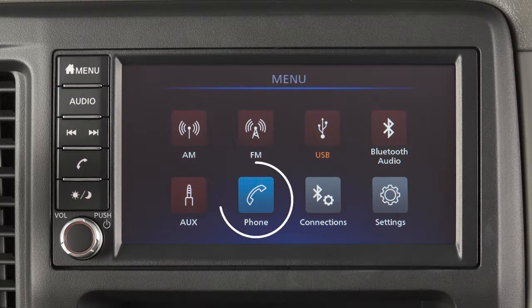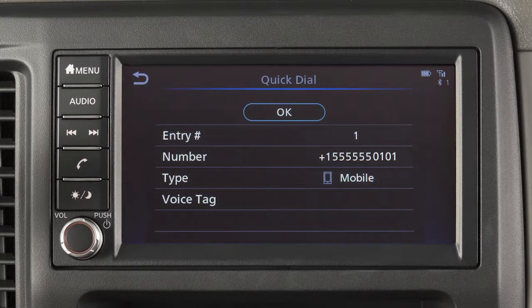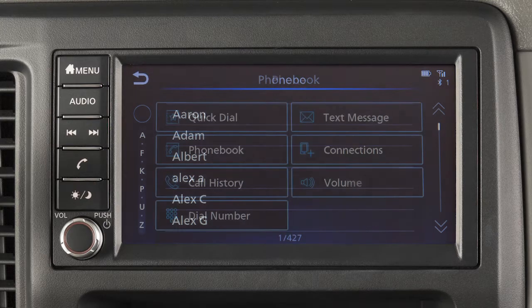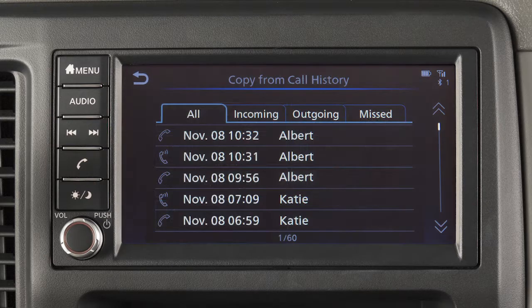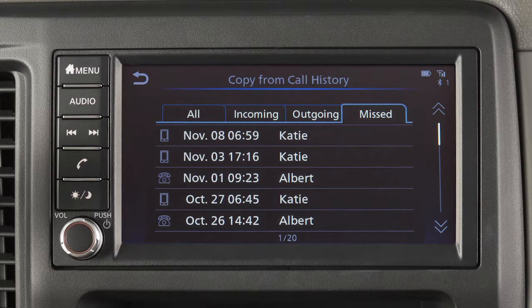To make a call, touch the phone key from the menu screen. Then select one of the following options to make a call: Quick Dial to make a call from your saved favorites, Phone Book to call an entry in the phone book, or Call History by touching an entry from the incoming, outgoing, or missed calls list.